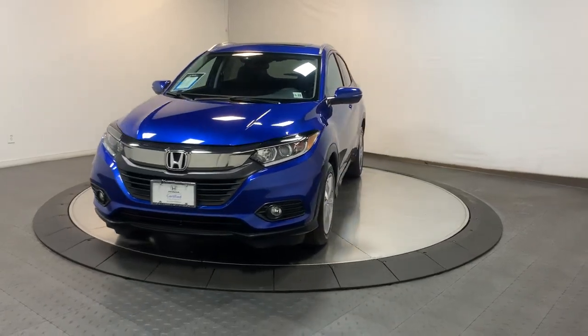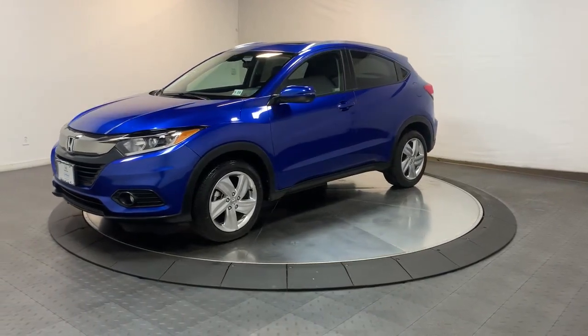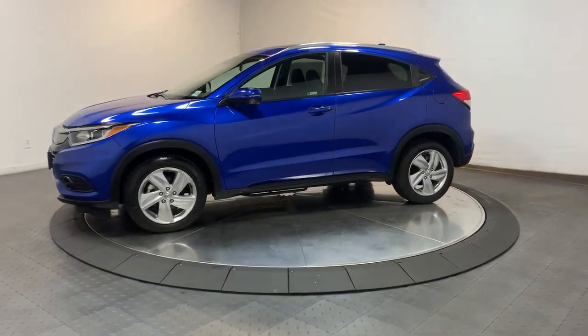Take a moment to check out the 2019 Honda HR-V. With less than 30,000 miles on the odometer, this vehicle provides excellent value.